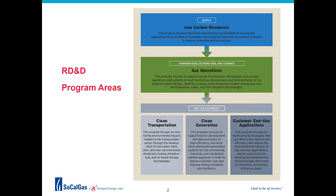The RD&D program supports research across the entire natural gas supply chain. On the supply side, the Low Carbon Resources Program develops technical solutions that facilitate increasing and expanding the production of renewable natural gas and low-cost, low-carbon hydrogen to replace conventionally sourced gas. The Gas Operations Program focuses on supporting gas transmission, distribution, and storage operations.